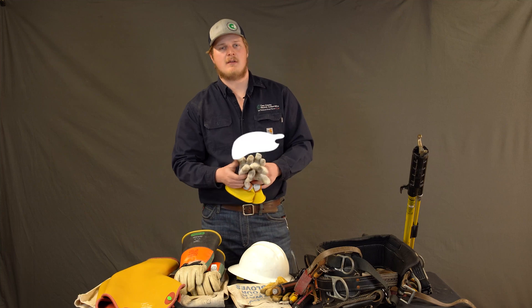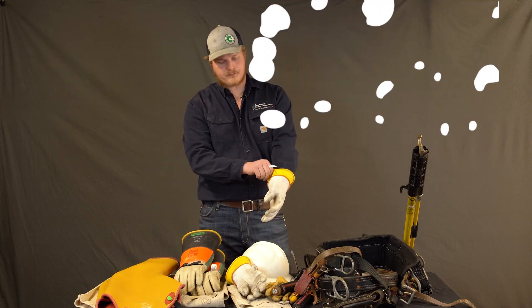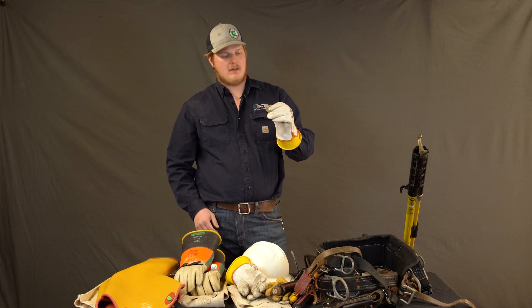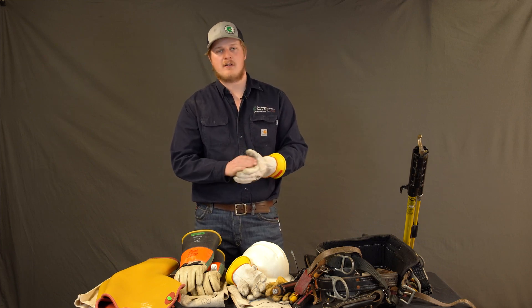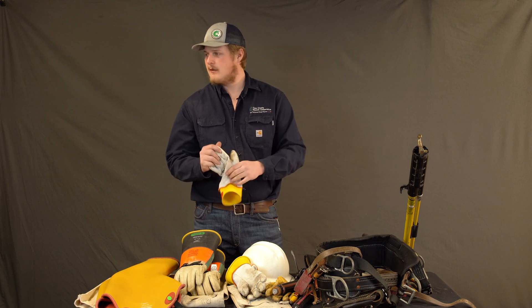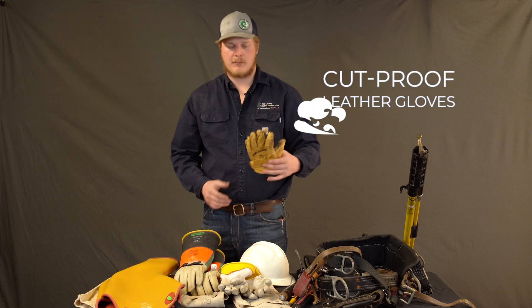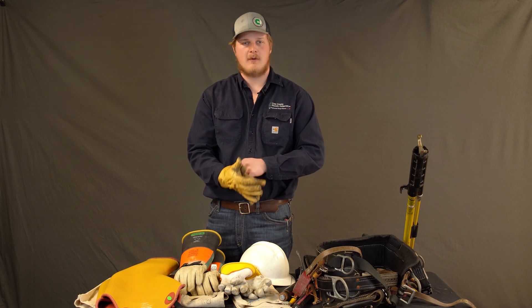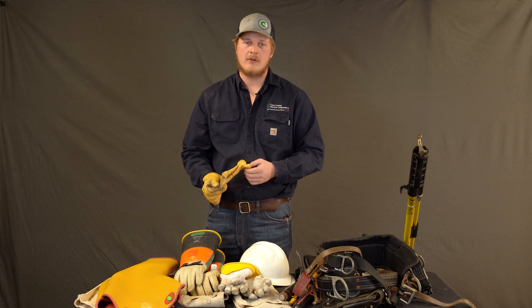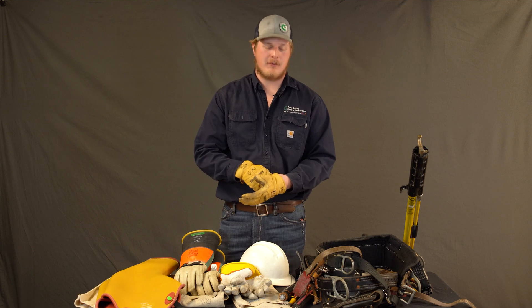And then we have our secondary voltage gloves. These are low voltage for working on meter bases, the secondaries in our transformers, and streetlights. And then we have cut-proof leather gloves. They help keep your hands protected whether you're stripping cable, cutting cardboard boxes open — just simple things.